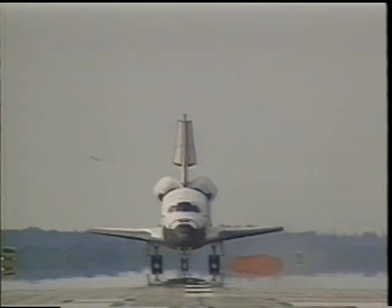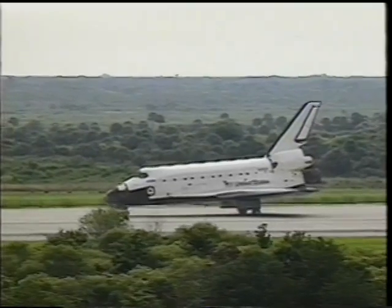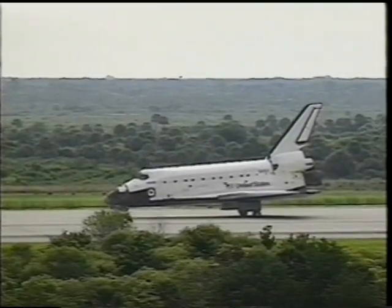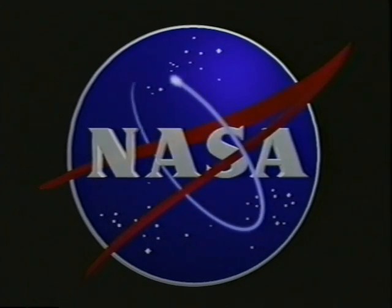We rolled it down the centerline stripe, and Jerry was hooting and hollering all the way home, of course. We were happy to bring him home. And that's the story of STS-84. Thank you very much.